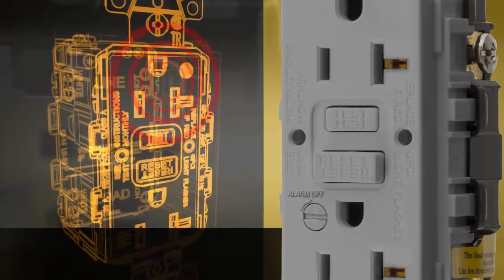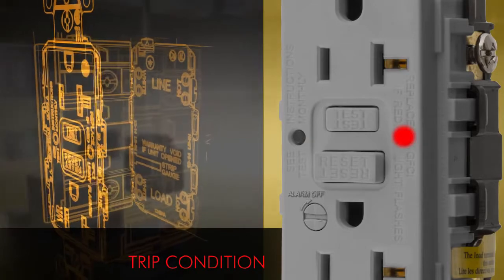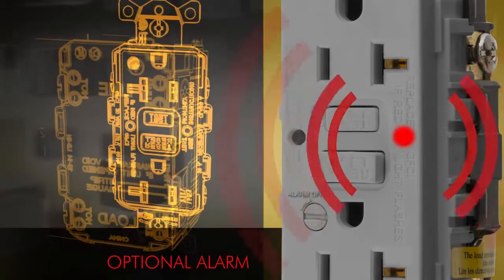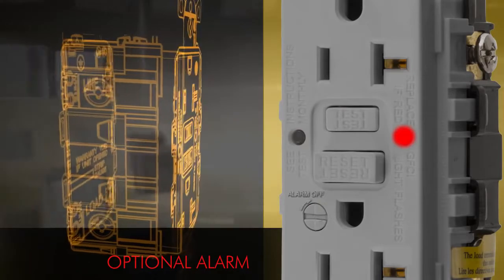Visual indicators let you know at a glance about the receptacle's power status with a green LED, trip condition with a red LED, and end-of-life with a flashing red LED. An audible alarm with a silencing feature indicates when the unit trips or has entered end-of-life status.